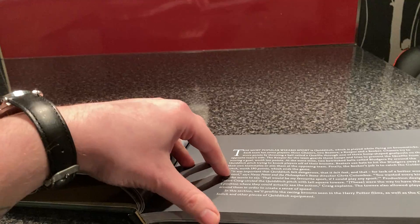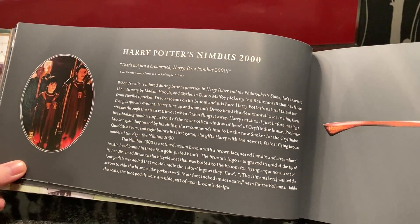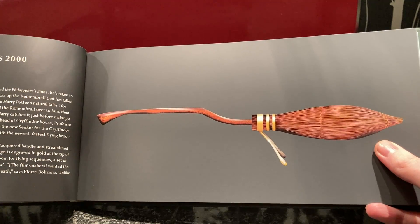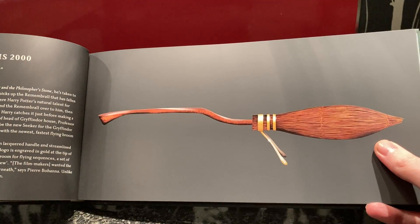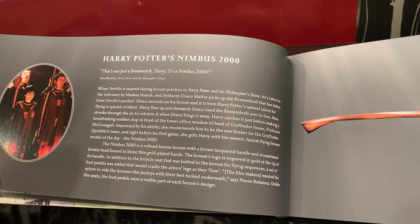Then it talks about Quidditch a little bit — the rules of Quidditch. And here's Harry Potter's Nimbus 2000. When I was a kid, I loved this. I loved the look of it. I was like, I want one. Even though I wasn't a wizard, I really wanted one. It gives some information about the design process and a bit of the story context.